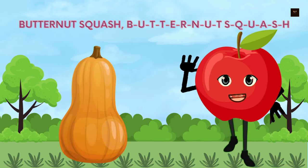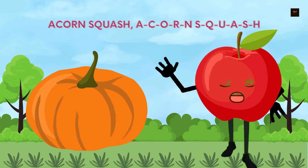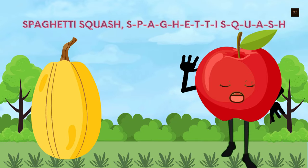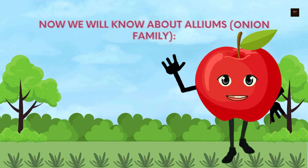Now we will know about winter squashes. Butternut squash, B-U-T-T-E-R-N-U-T-S-Q-U-A-S-H. Acorn squash, A-C-O-R-N-S-Q-U-A-S-H. Spaghetti squash, S-P-A-G-H-E-T-T-I-S-Q-U-A-S-H.